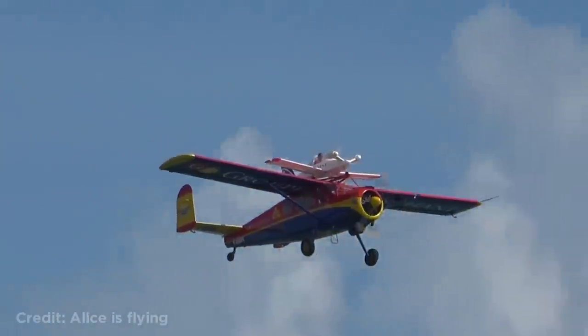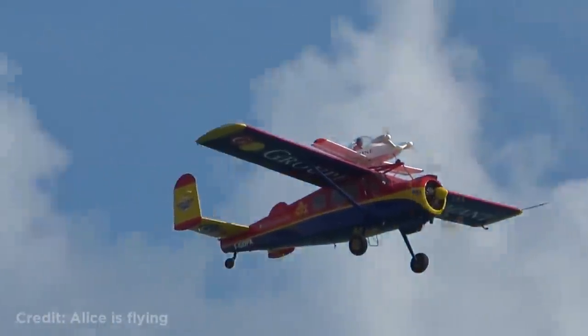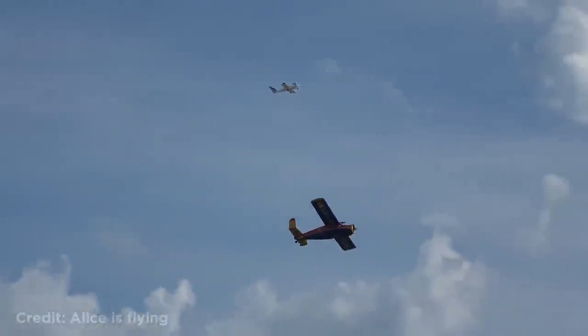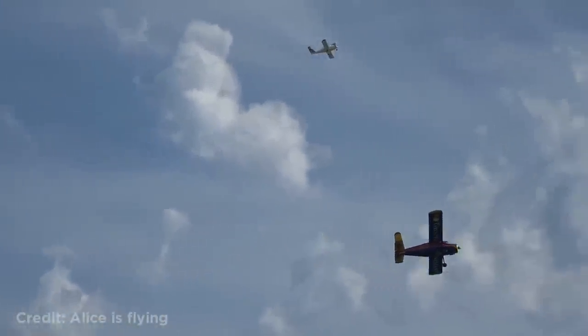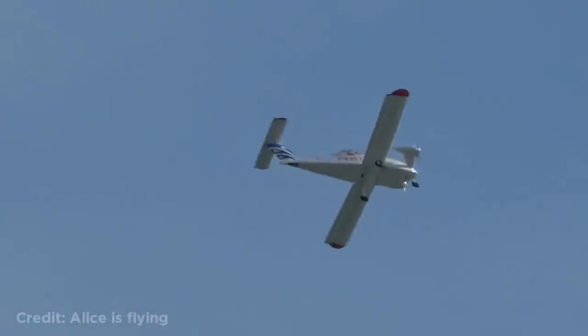This small plane taking off from another plane mid-air. These two jets flying really close to each other.